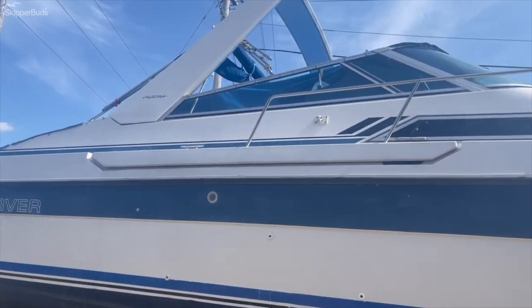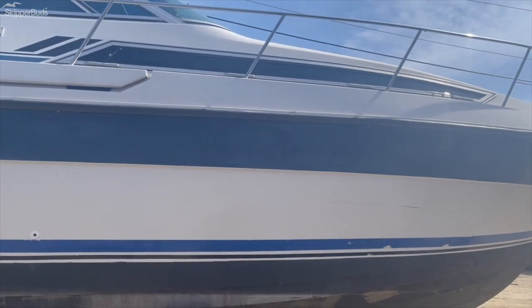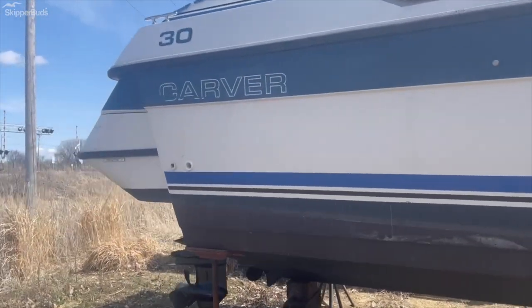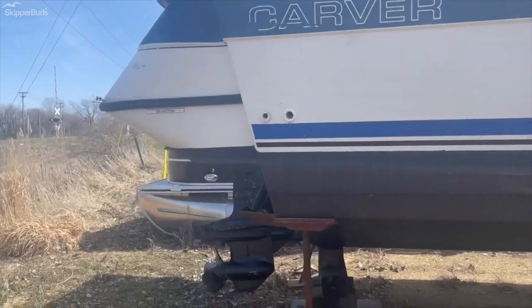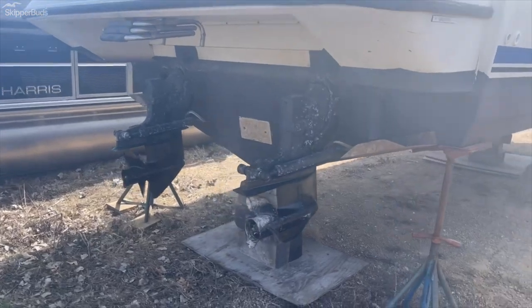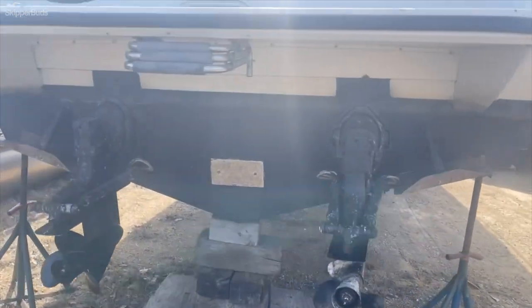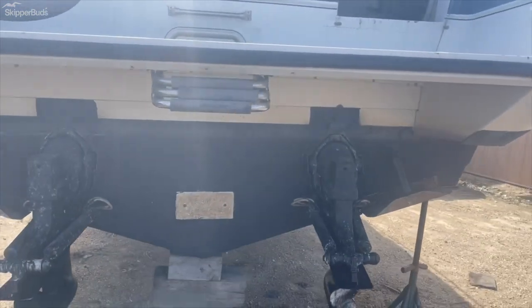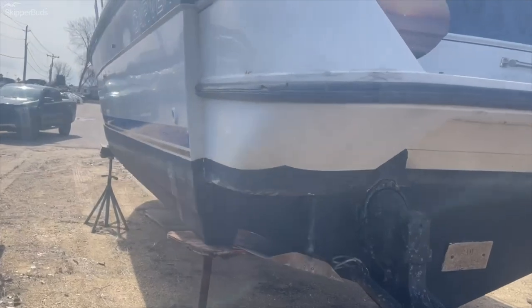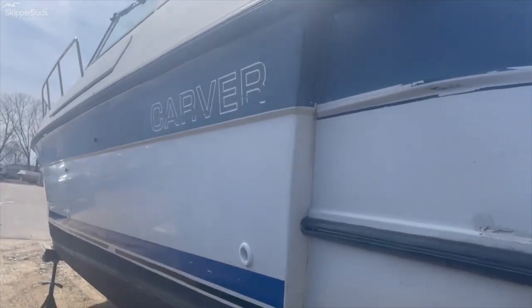It does have a forward arch — stainless steel, wrap around, walk around. This does have twin 5.7 liter Mercruiser engines. It has trim tabs, a boarding ladder on the back, bottom paint, and Bimini tops.